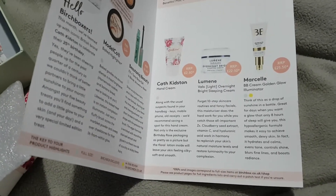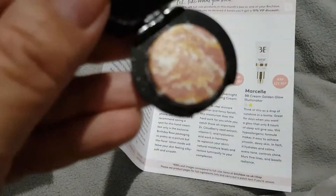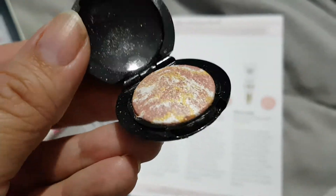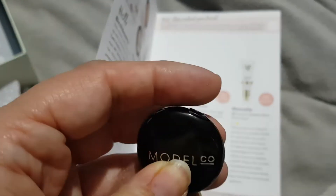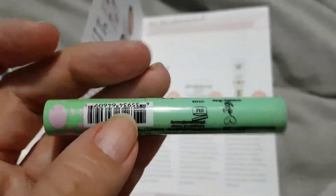Just trying to open it — yep, just as expected, incredibly glittery. I know somebody who's gonna want this.